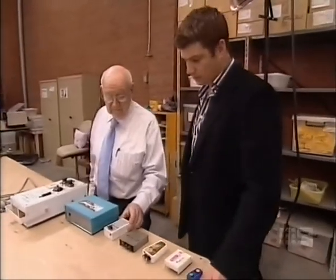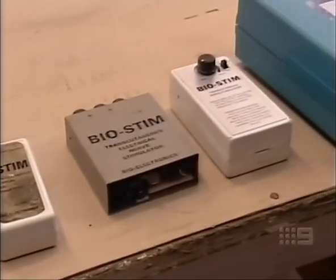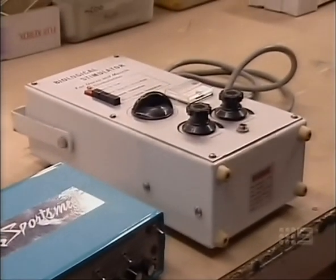That machine was made in about 1970. Jim Lemers knows a thing or two about TENS machines. It stands for Transcutaneous Electrical Nerve Stimulation, and he invented these machines more than 50 years ago. It stimulates the message that's going into the brain to override pain, to induce endorphins, and just to relieve pain really.